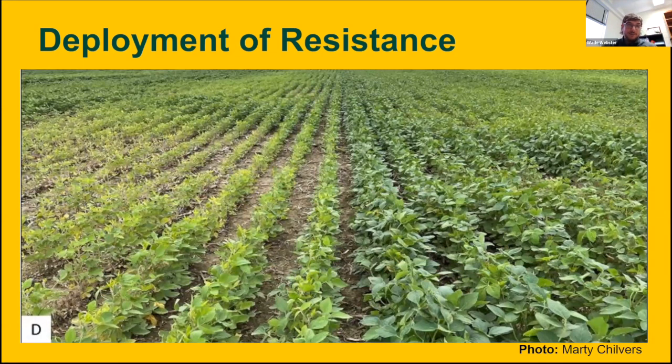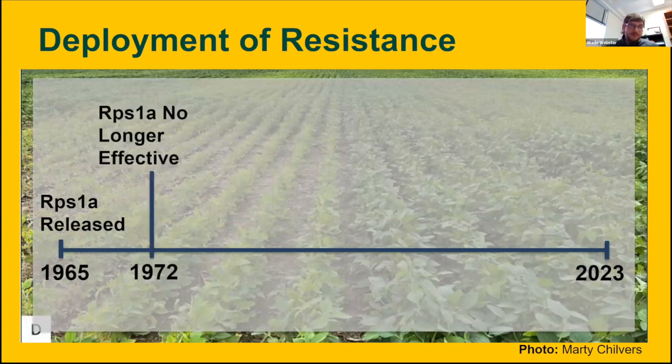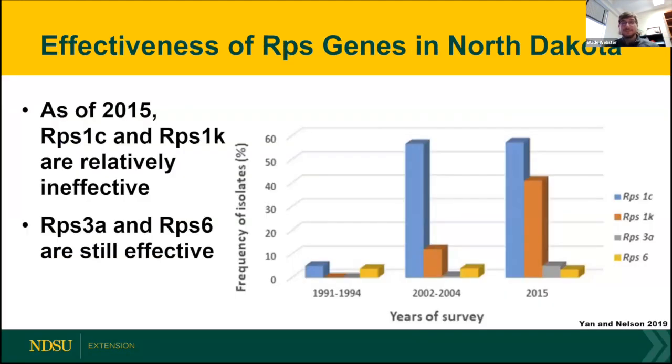In order to manage Phytophthora, we do have resistance available. As a little bit of a history lesson — we have had RPS1A, and the RPS stands for resistance to Phytophthora sojae. RPS1A was initially released in 1965. Seven years later, RPS1A was no longer effective. Just like PI-88788, when we over-relied on a single gene, we did start to see this resistance start to break down. Then in 1980, RPS1C was released — a new resistance gene. And then five years later, RPS1K, 3A, and 6 were released commercially for growers to use. Since this point in 1985, there have not been any more resistance genes released commercially for growers to use. And as you would imagine, this over-reliance on these resistance genes has led to some issues with effectiveness.